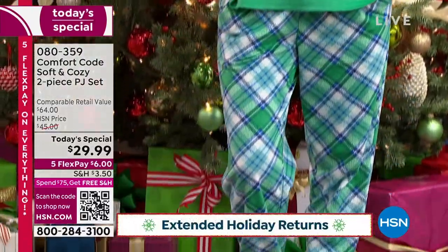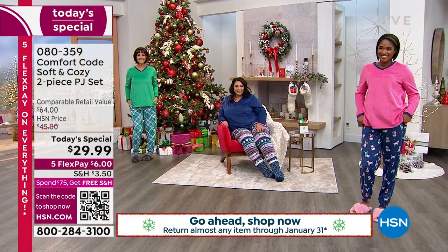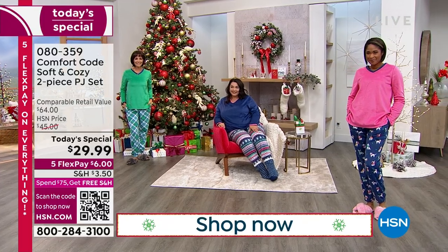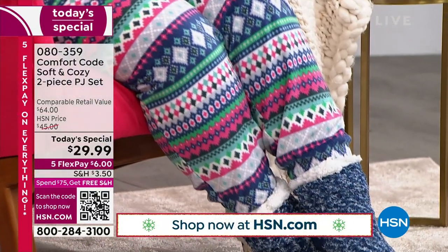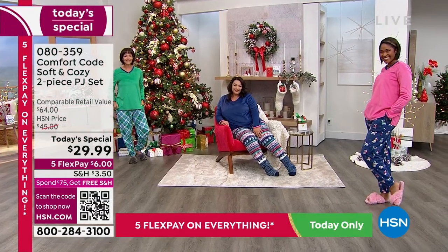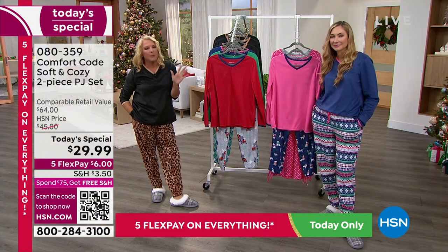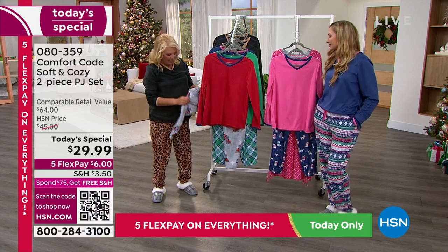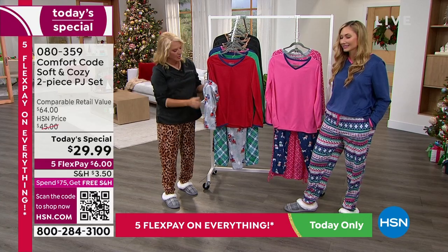What we've changed up this time is we brought back our jogger styling on the pant — last year it was an open leg, and we brought this back by popular demand. We've given you a great V-neck and a nice solid top, so you have a little business up top and your party on the bottoms with the fun prints. Please use automated ordering if you can — just go to hsn.com, it's a couple of clicks and you're in.